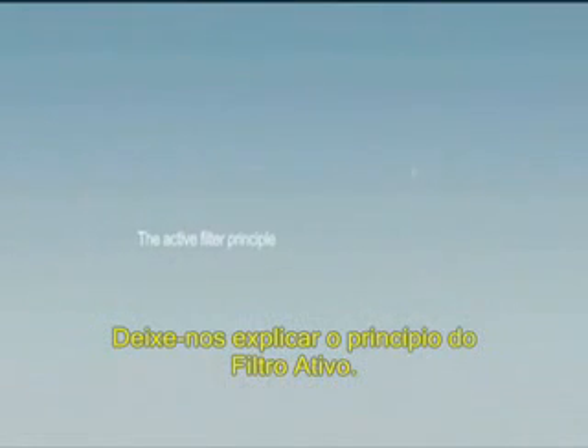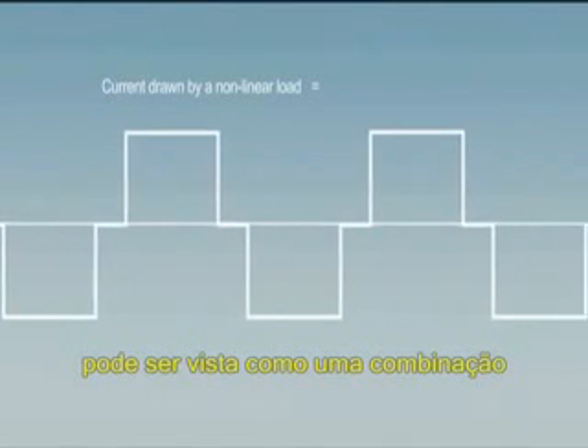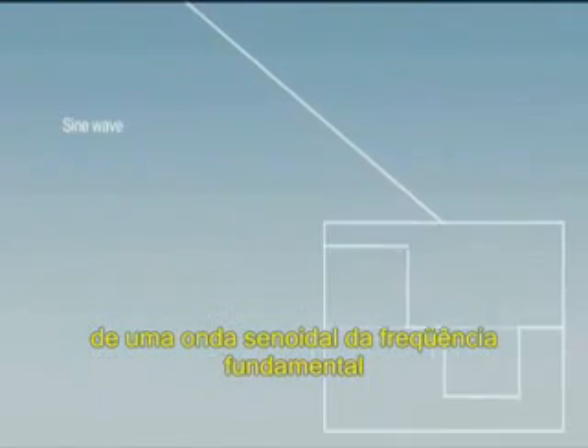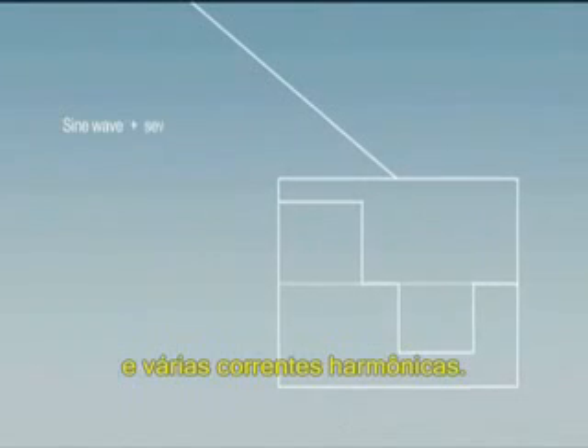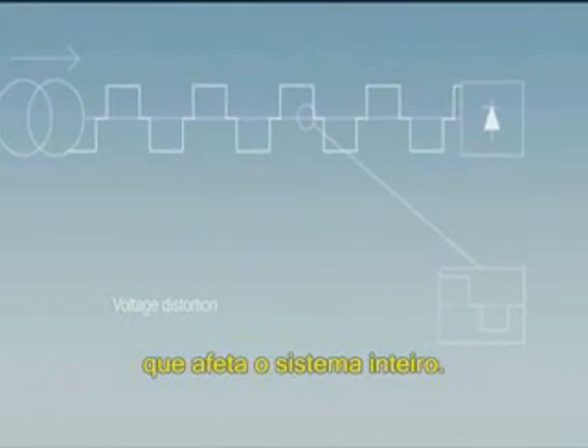Let's now explain the active filter principle. The current drawn by a non-linear load may be seen as a combination of a sine wave at the fundamental frequency and several harmonic currents. Those harmonic currents in turn create voltage distortion which affects the whole system.